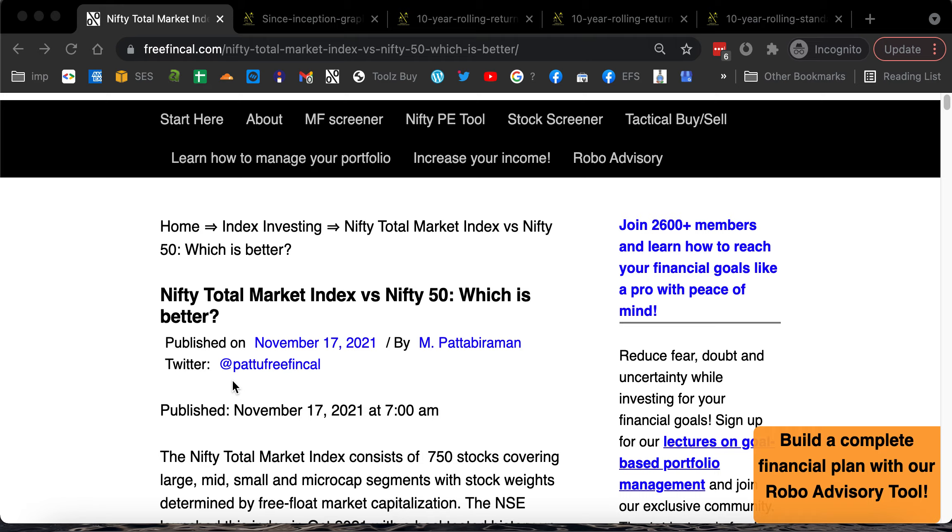The most important thing we must understand is that the total market index may consist of 750 stocks, but that doesn't mean you are going to get 700 extra stocks literally when you add it to Nifty 50. Numerically there are 750, but in terms of weight, it is not really going to matter a big deal because the weights are determined by free-float market capitalization.